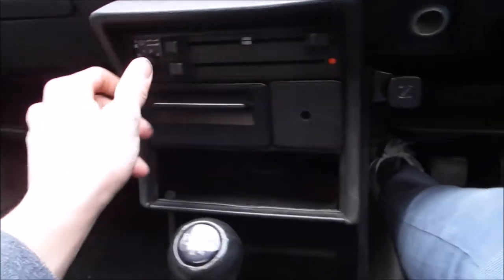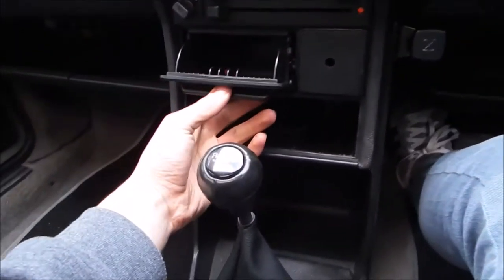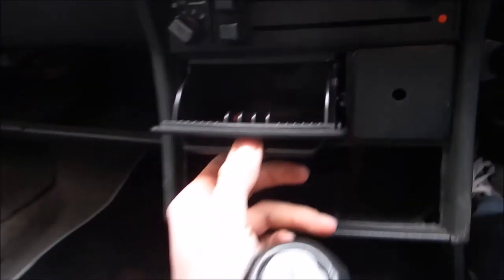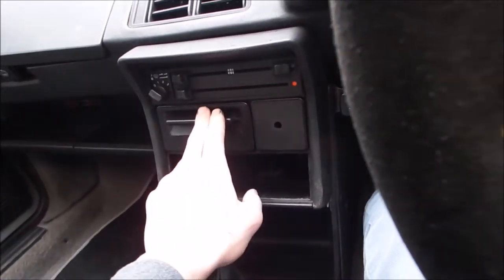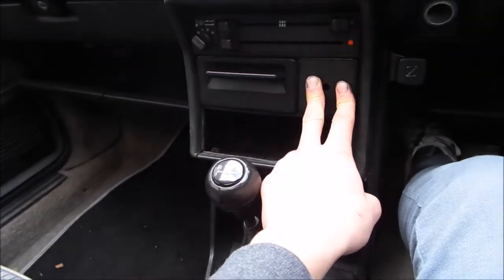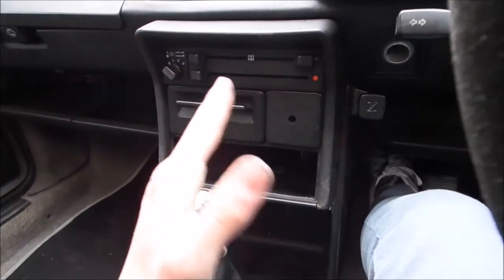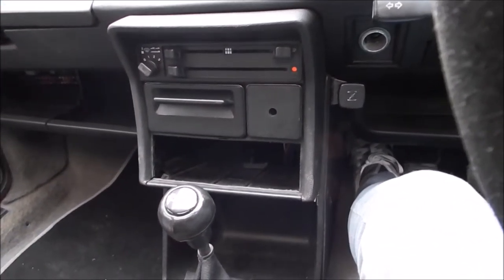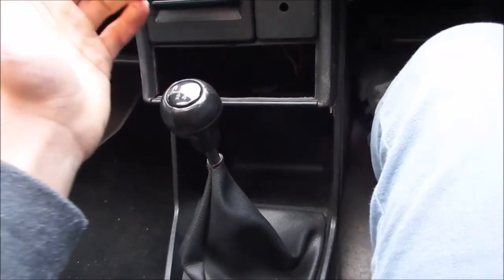One knob for the strength of the heater. We've got a cigarette ashtray just there. And that's where the radio will go — the radio is a nice simple two knobs, a couple of sliders in the middle. Yeah, it's really nice. I like the gears, the gear knob as well; I've got the stock one on there at the minute.